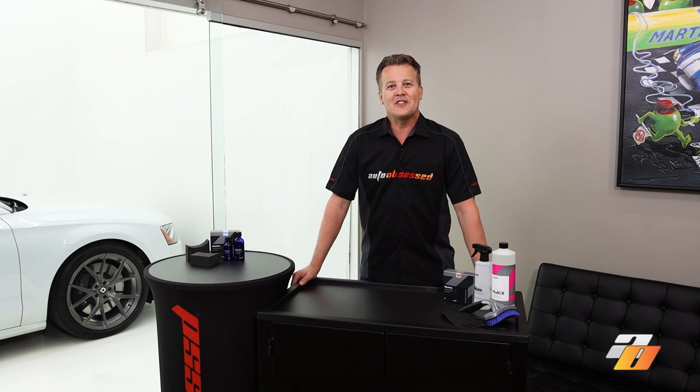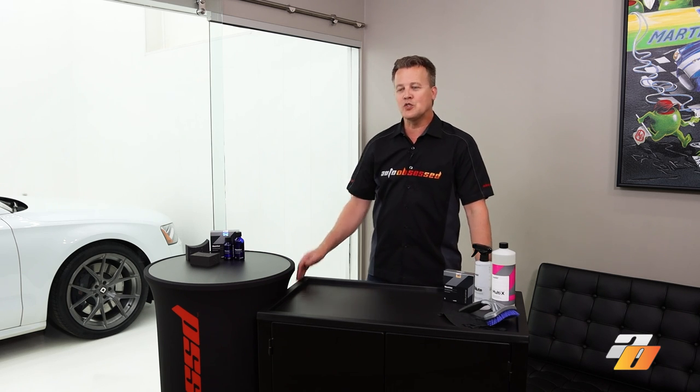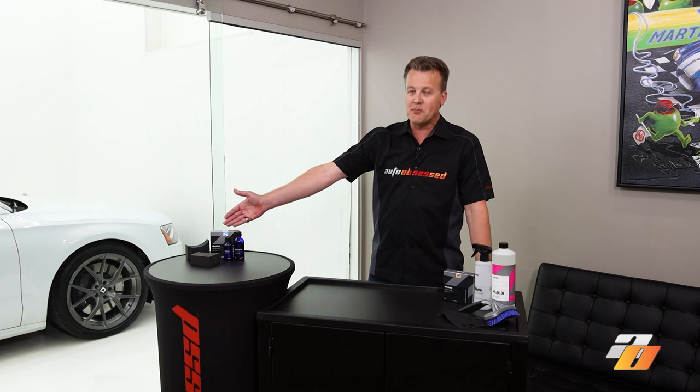Auto Obsessed here. There are dozens of dressings in the market that we can use to get the tires black at the end of a car wash. In this video we'll review CarPro's new long-lasting tire coating Blackout.